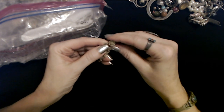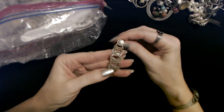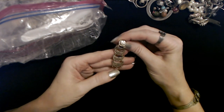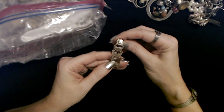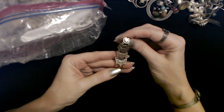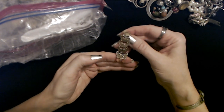Oh, we saw this other earring the other day — this dangle earring. Isn't that pretty? Look how it shines. There are no rhinestones on there — it's just the shininess of it. And you have these three little teardrop-shaped multifaceted plastic beads down here in pink.